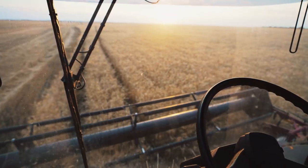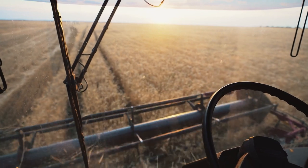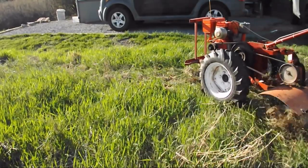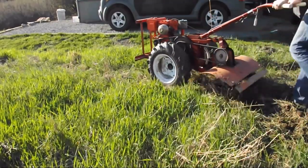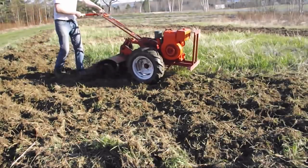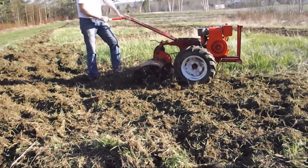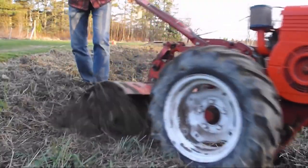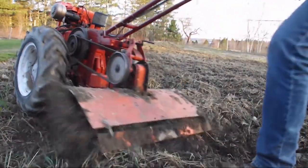But before you start drooling over all the horsepower and hitch ratings, it's important to choose the right tractor for your needs. If you're working on a small farm, a walk-behind tractor might just be the thing for you. This two-wheeled wonder is like a mini-tractor that you can operate by walking behind it, and it can handle a range of attachments that will make your farming tasks a breeze.